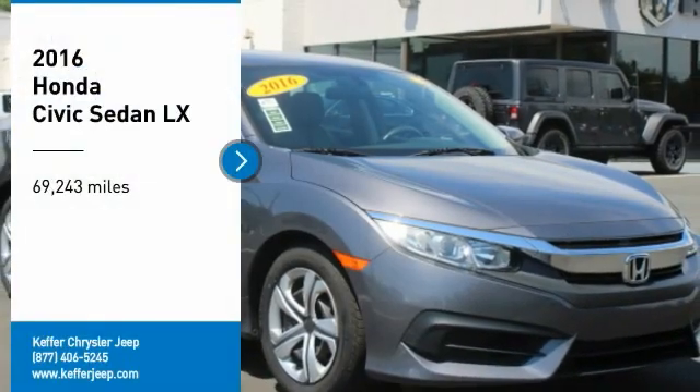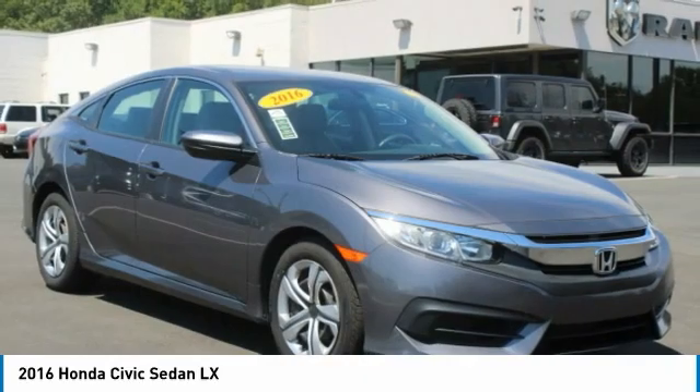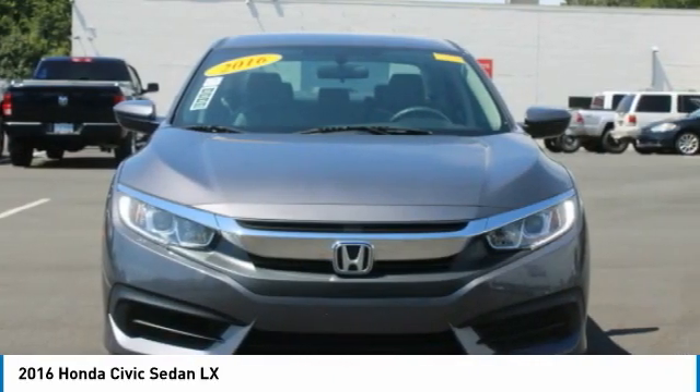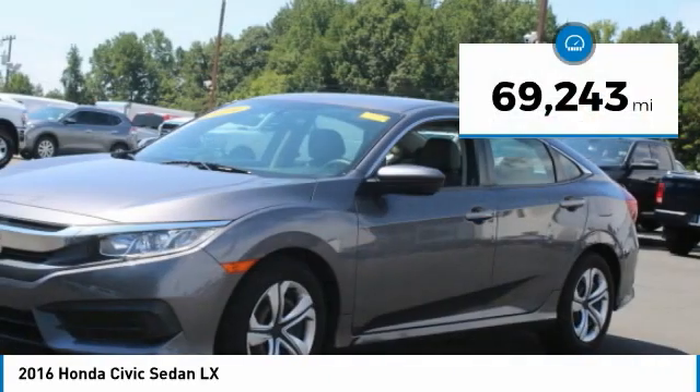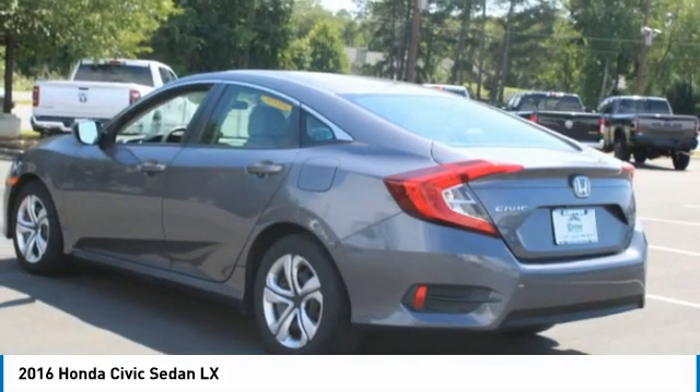You are going to love this 2016 Honda Civic. Practical, with awesome gas mileage and incredibly reliable. This vehicle has less than 70,000 miles. Here are some of this vehicle's great options.